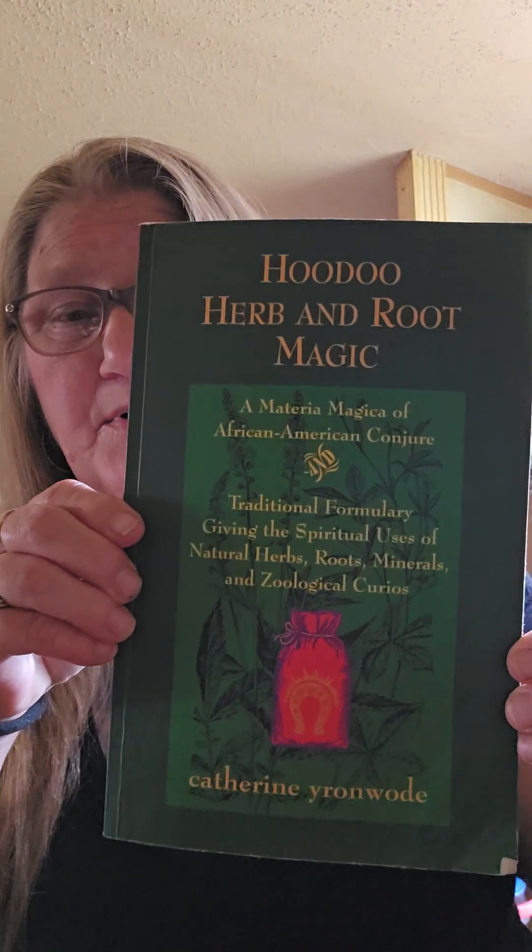That is all there is on the magnetic sand in this book. I hope y'all like that. This is the book right here, y'all. I hope you enjoyed it. I was gonna make a comment about that comment, but I'm not going to. I'm just gonna keep my thoughts to myself, and that's the end of it. Because I think that was a rude comment. I'll just say that.